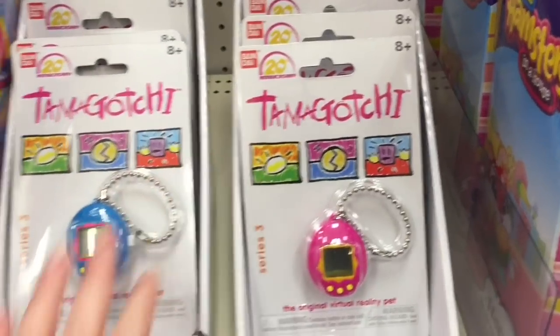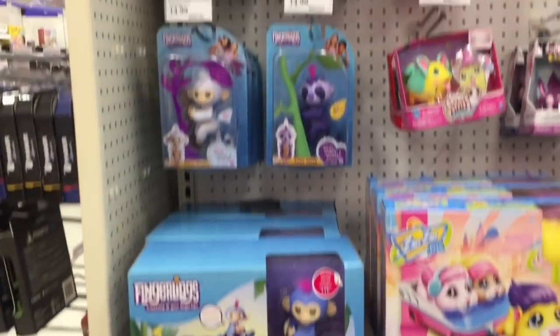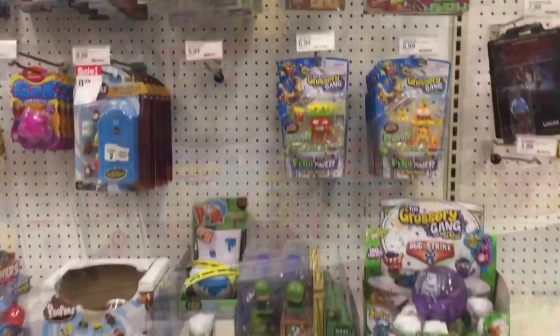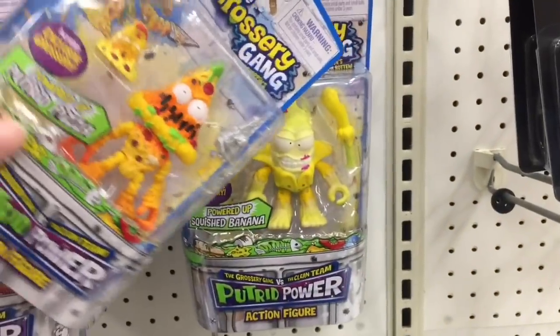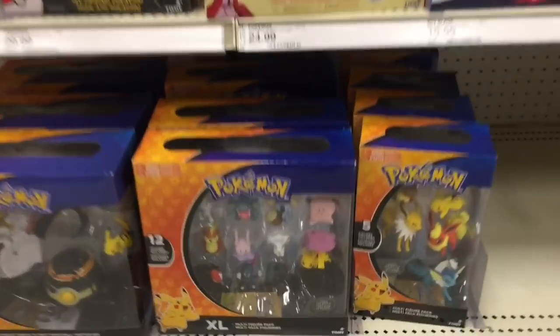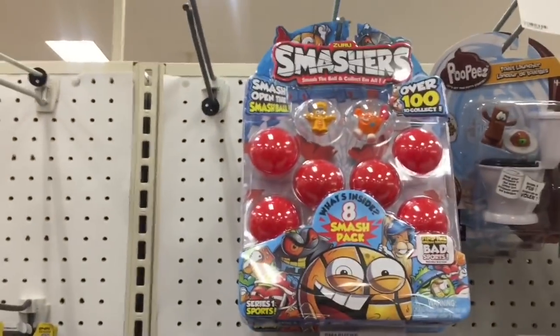A lot of different colors — I found the fuzzy one not too long ago, which was cool. And then more Fingerlings stuff. Down the action figure aisle they have a lot of the first series of the Grocery Gang action figures. I know series two is out, so they have that as well as the Bug Strike. Moving on down, some Pokemon stuff — they still have this big set. I'm kind of waiting for it to go on sale, I like all those little mini figures in there.